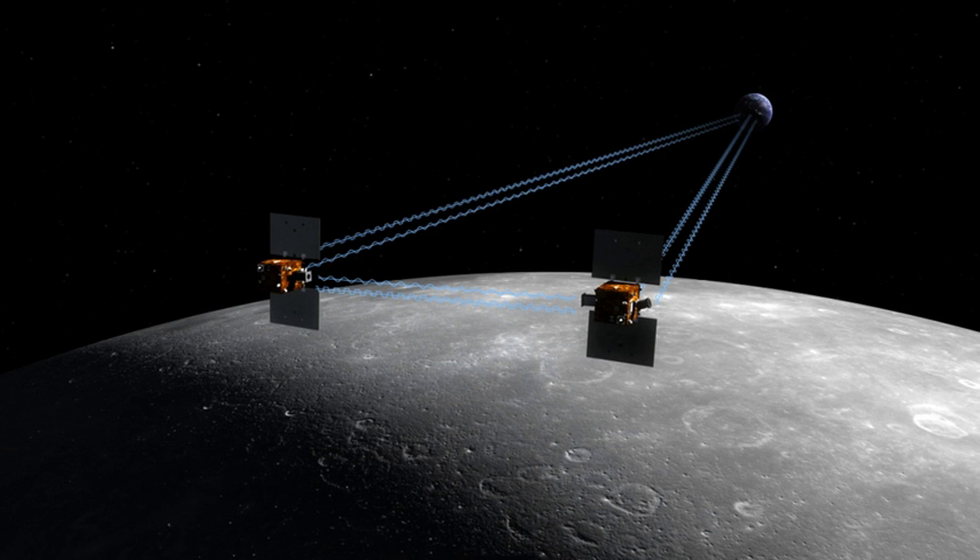Twice each day there was an 8-hour pass in view of the Deep Space Network for transmission of science and E.P.O. data.